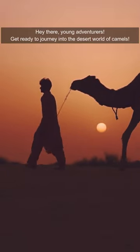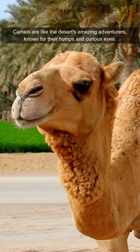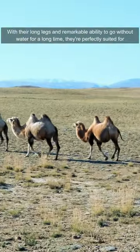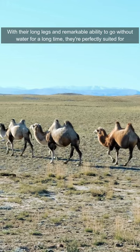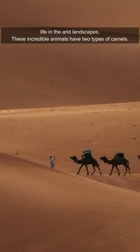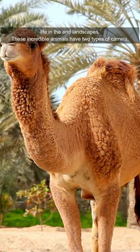Hey there, young adventurers! Get ready to journey into the desert world of camels. Camels are like the desert's amazing adventurers, known for their humps and curious eyes. With their long legs and remarkable ability to go without water for a long time, they're perfectly suited for life in arid landscapes.